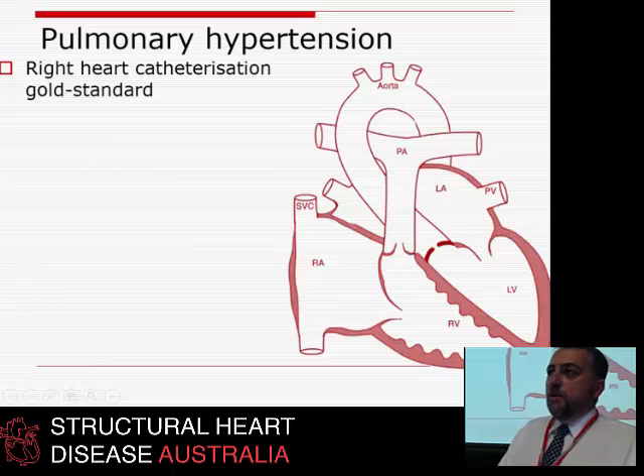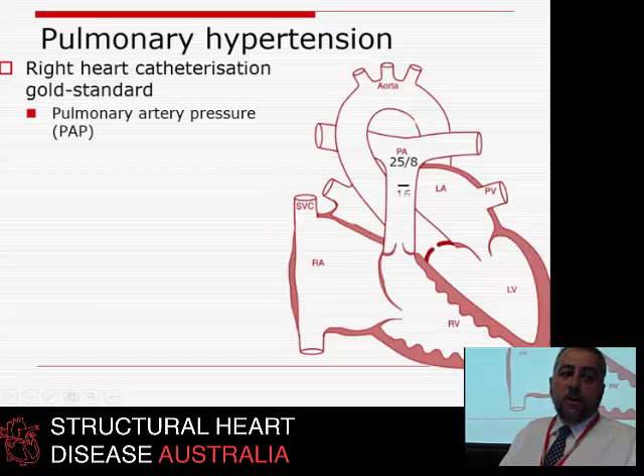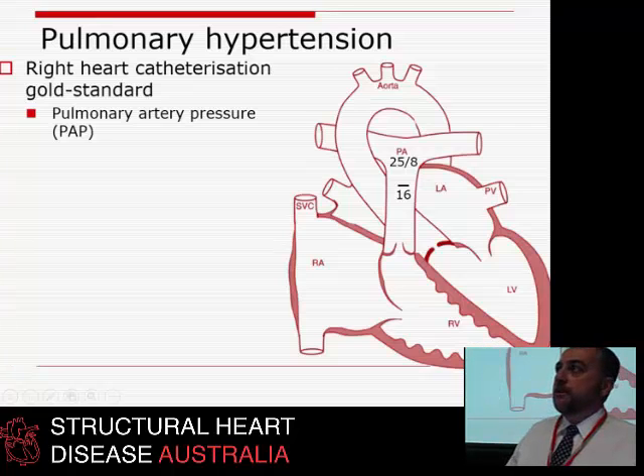Right heart catheterization is the gold standard, where you put catheters up from the groin, arm, or neck to measure pulmonary artery pressure — which might, for example, be 25 over 8 mmHg with a mean of 16. In scientific notation, a bar over the top of a number means it's a mean, so we'd write it as 25/8/16 with a line over the 16.